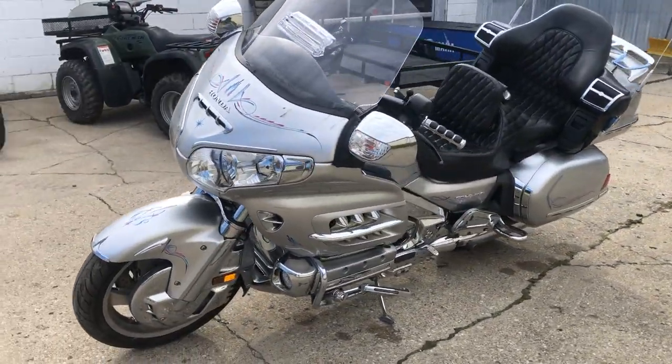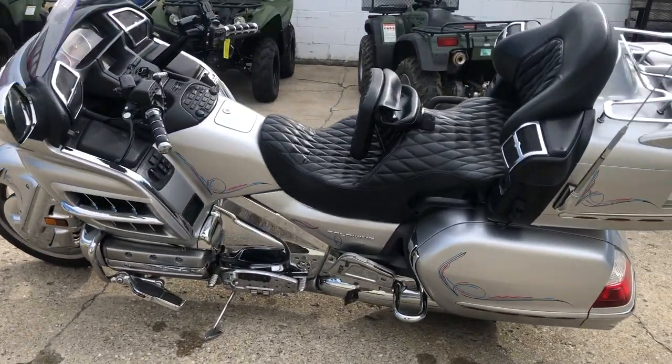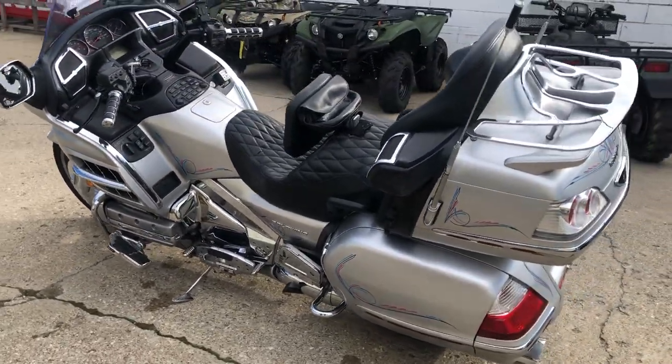It's a Goldwing — they run forever. Loaded up with highway pegs, custom gel seat, CB stereo, cruise control, and more. All stock here, no modifications.